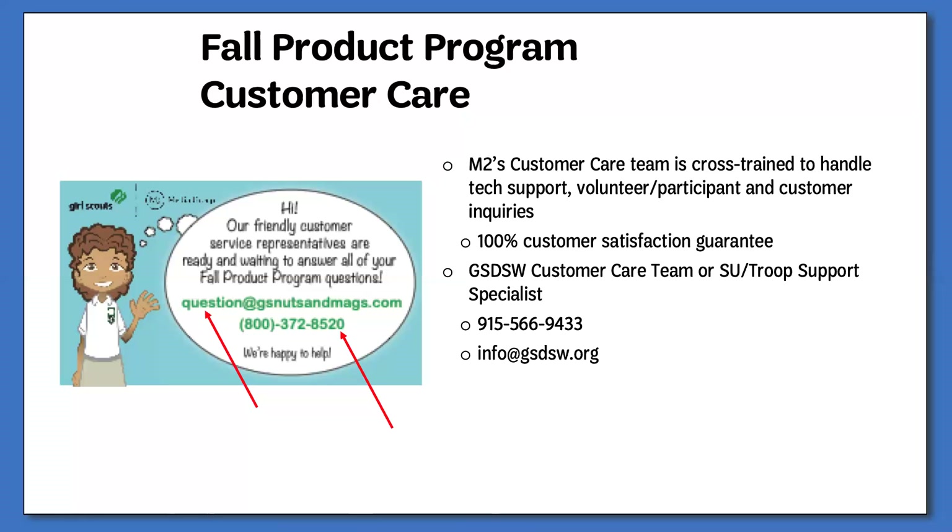Thank you very much for listening to this training and good luck with your program.